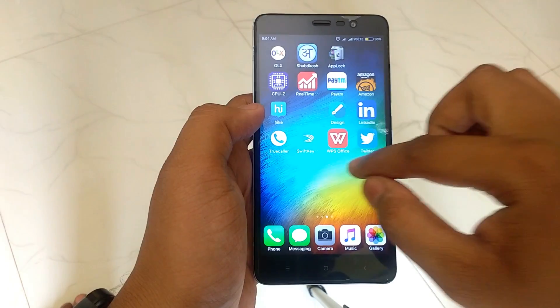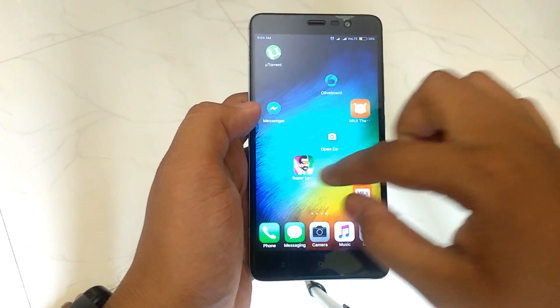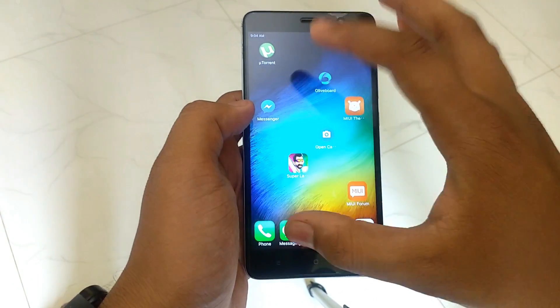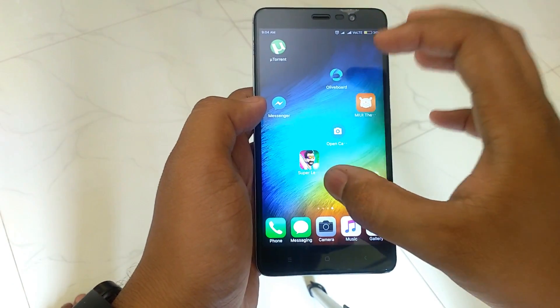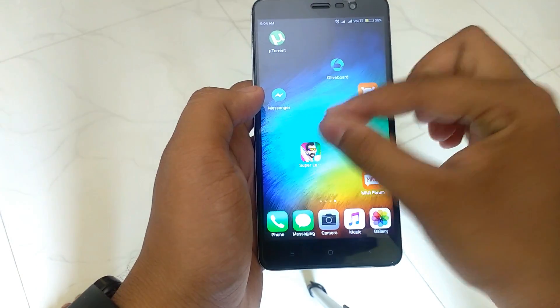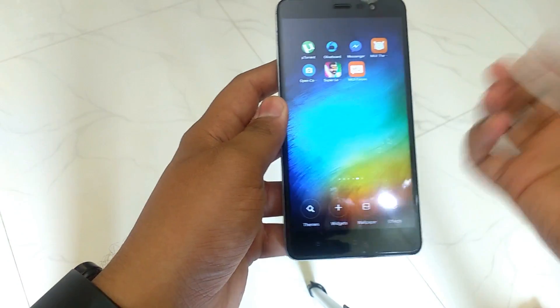Sometimes when you download a new application or uninstall an old one, a rearrangement screen will appear. Arranging applications this way is quite time-consuming, but by just pinch-zooming and shaking your mobile, it will do the trick automatically.